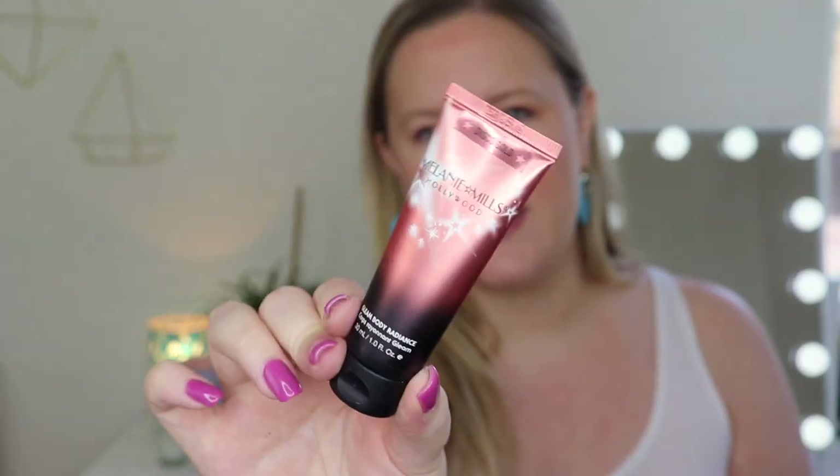Next is by Melanie Mills Hollywood — the Glean body radiance in disco gold. I think this is like a body highlighter. For maximum transfer resistance, use on clean dry skin in place of other moisturizers. If applying to the face, use with or under foundation. This is $18 and you get 30 ml or one fluid ounce. It says Glean face and body radiance is a revolutionary all-in-one makeup, moisturizer, and glow you can use for face and body. This long lasting formula is perfect as a body glow, body shimmer, body bronzer, or body highlighter all in one.